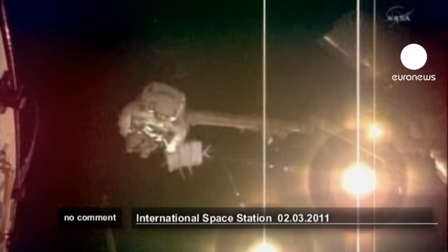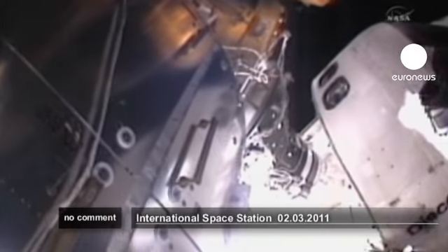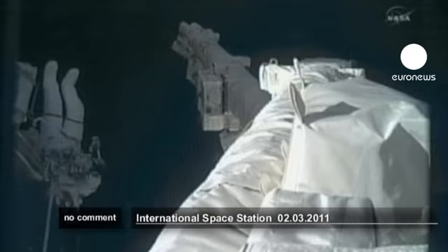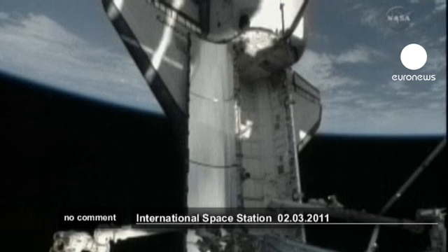Steve Bowen's helmet camera now. You can see he is on the Columbus module and looking back toward the crew cabin of Discovery. Helmet cam view. He's holding on to the side of the Columbus module and giving instructions. The GCA you heard referred to is a ground control assist.